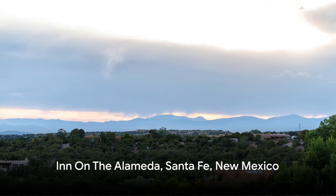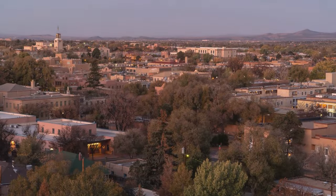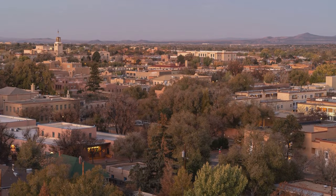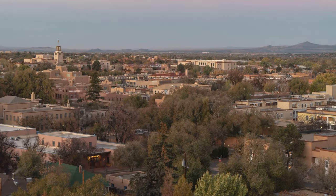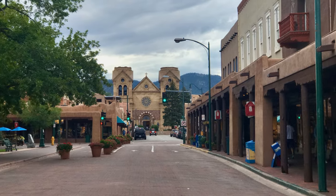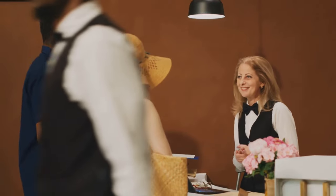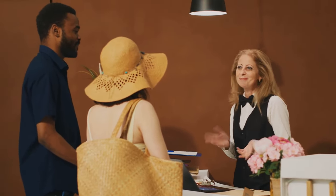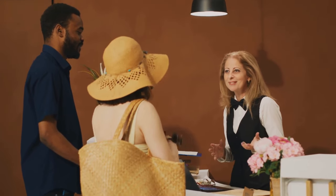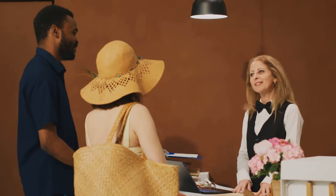Last but not least, we have Inn on the Alameda in Santa Fe, New Mexico — a place that truly captures the essence of the Southwest, blending affordability and quality in a way that leaves its guests with unforgettable experiences. Nestled in the heart of Santa Fe, this charming inn is more than just a place to rest your head — it's a gateway to the rich culture and history of the region. Every corner of the inn whispers stories of the past, while the warm hospitality of the staff makes you feel right at home.